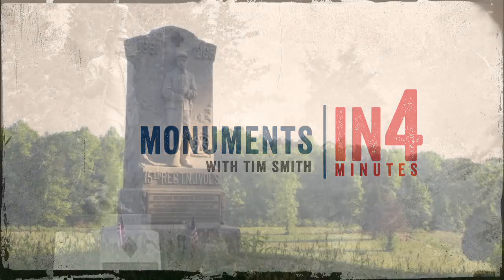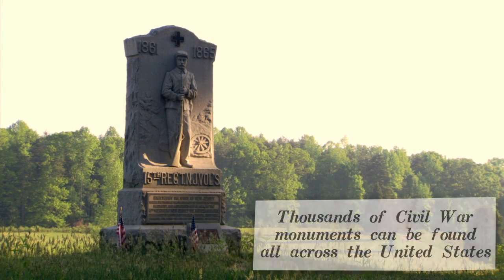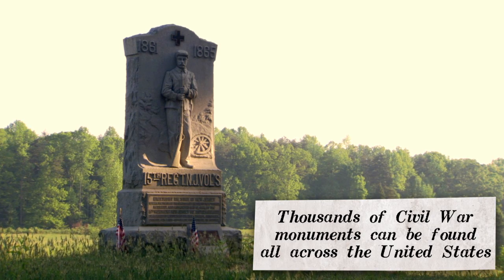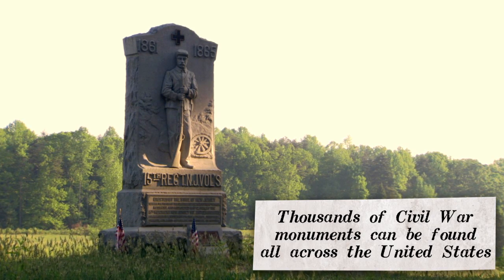In the United States, there are thousands of monuments and markers and tablets relating to Civil War units, Civil War skirmishes, or actions all across the country. For the most part, the monuments early on were erected by the veterans themselves.